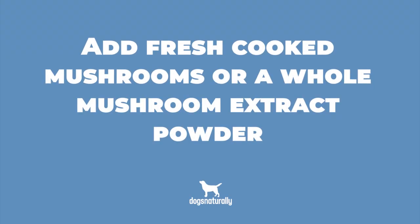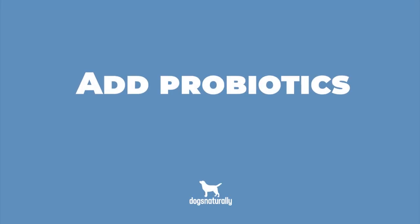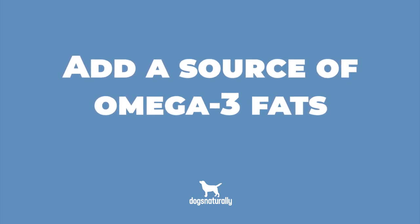Third, add fresh cooked mushrooms or a whole mushroom extract powder. This will help protect your dog by getting toxins out of his body, keeping inflammation down, and help him live longer because it reduces his cancer risk. Fourth, add probiotics — this will protect your dog's immune system and his gut from the inflammation caused by those starch-eating bacteria species. Ideally they'll be soil-based probiotics, but any probiotic will do. And finally, add a source of omega-3 fats, which will reduce inflammation and help protect the gut lining.